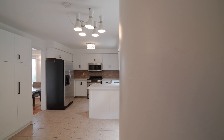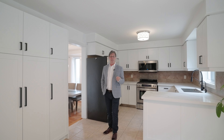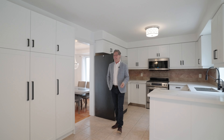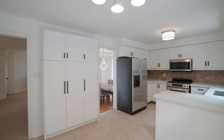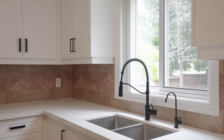Not only is this home super functional, but check out these fine details. This main floor features a ton of ceramics from the foyer right through into the kitchen area. The living, dining, and family room are all done in hardwood. The living and dining room features decorative columns, pot lights, and crown molding. My favorite part is this renovated kitchen with white shaker cabinetry, stainless steel appliances, undermount sink, and black fixtures.